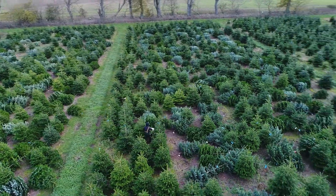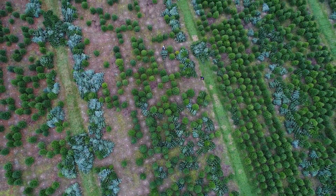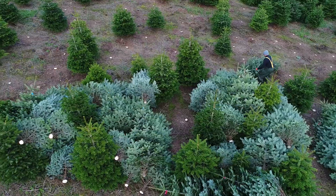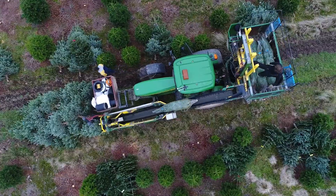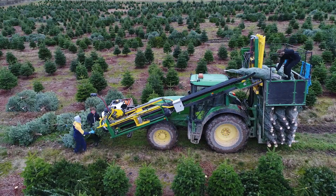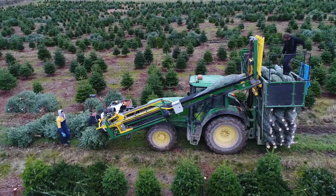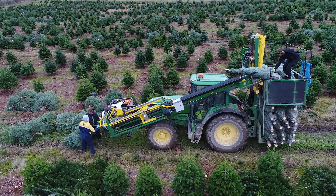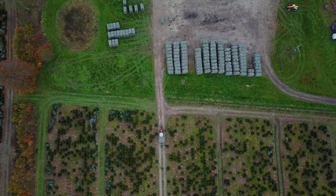The harvest is an intense period where every tree is cut using specialist machinery. Once the tree is cut, it is left to rest in the field for a couple of days. This is important so the tree is ready to be netted for delivery. We stagger the cutting to ensure your trees are cut as late as possible.